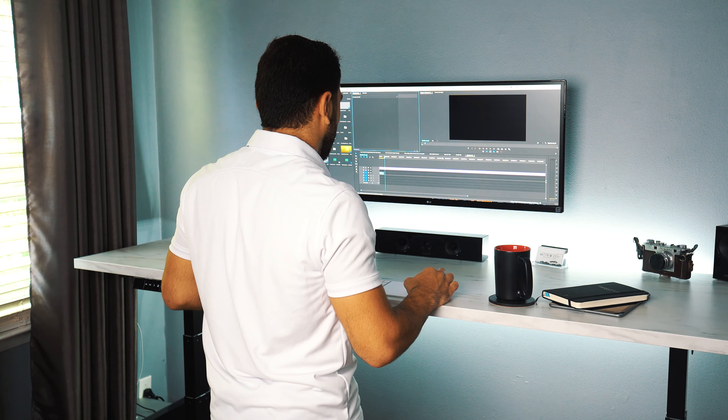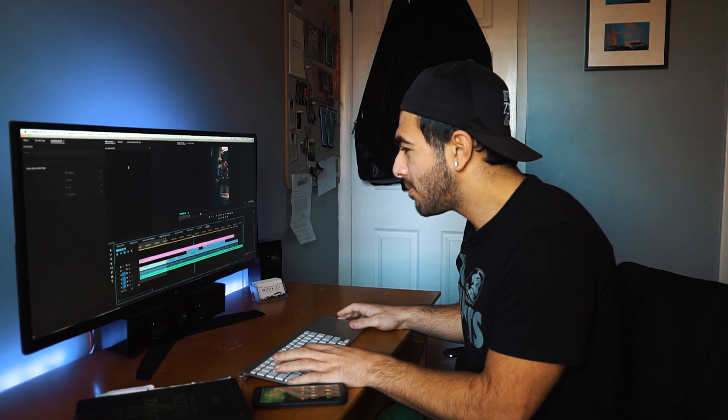So up until now I was a MacBook person. I still have my MacBook and I use it from time to time for traveling. There came a time when I was editing and I realized that I was actually dealing with just getting around the software.